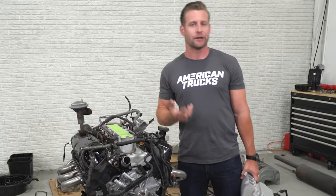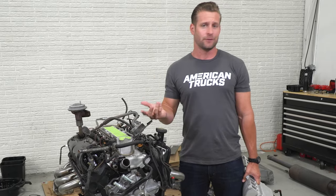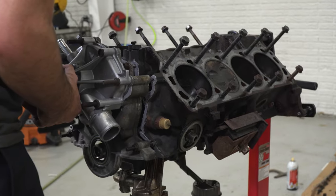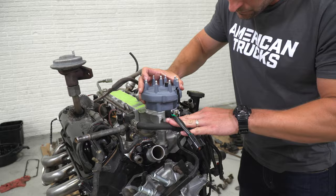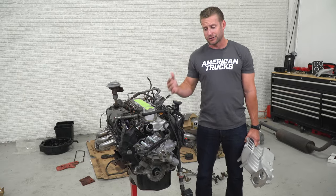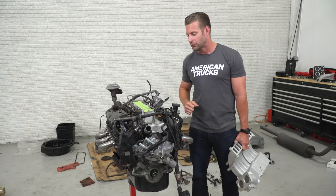On top of the performance goodies, we also took care of some maintenance for Levi because, let's face it, this thing was rounding about 100,000 miles. So timing chain, water pump, oil pan, gaskets, distributor, plugs, wires — you name it, we did it. And this thing should be pretty fresh for Levi once it is dropped in.